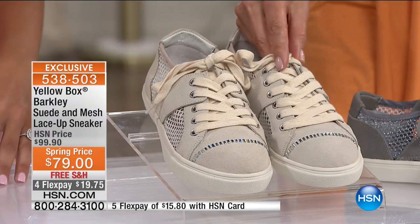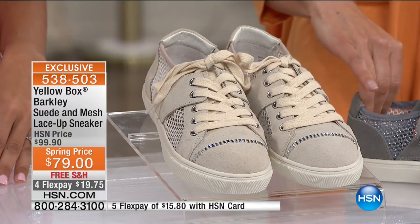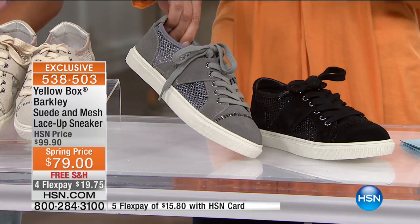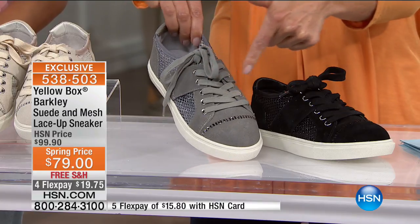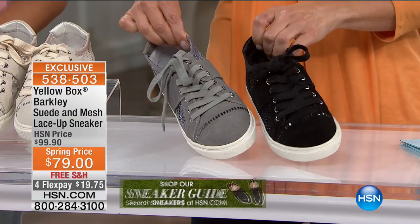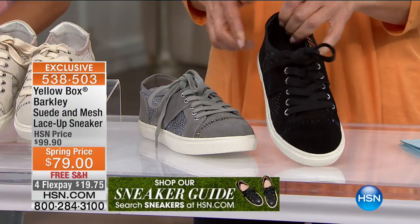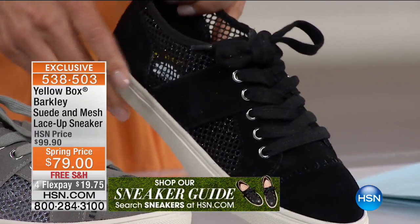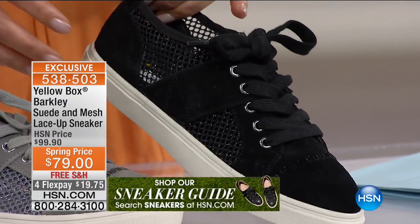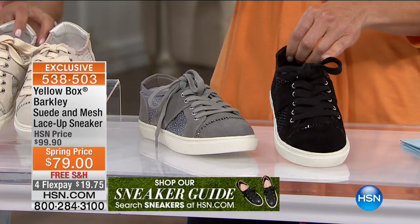Here are your three colors: we have the cream, sort of like a putty or clay color — a beautiful neutral. This is the gray. This is genuine suede with some beautiful mesh inserts. You also have sparkling crystals across the toe. Here is the black — the black-on-black crystals are subtle, but they add just a little pop, a little pizzazz. Let's talk about this trend.